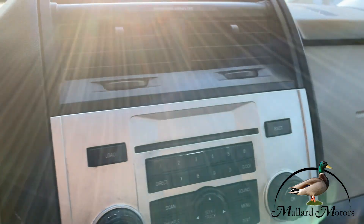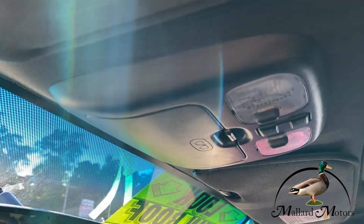Radio, CD, etc. Of course your sunroof controls.